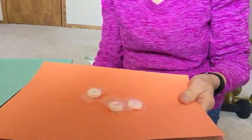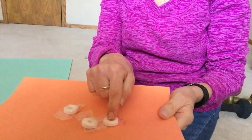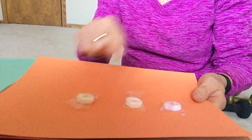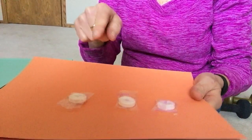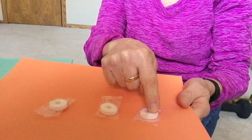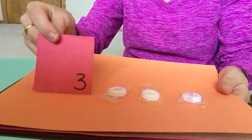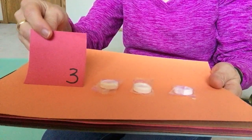Hi guys. We're gonna do a little counting together today. Let's count mints. I have one, two, three mints. You count.